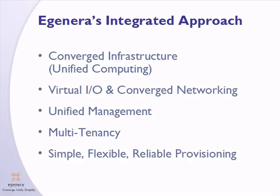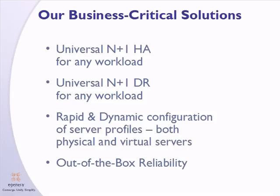Our approach to simplifying the data center is through a combination of converged infrastructure, virtual I/O, and unified management for both physical and virtual servers, which provides a simple, flexible provisioning capability in a multi-tenant environment. The result of this approach is the enablement of universal high availability and disaster recovery for any workload, both physical and virtual.